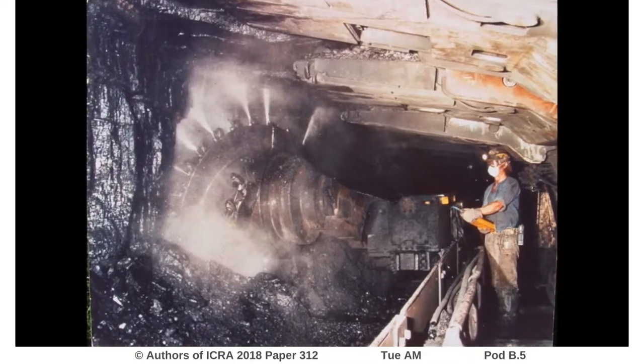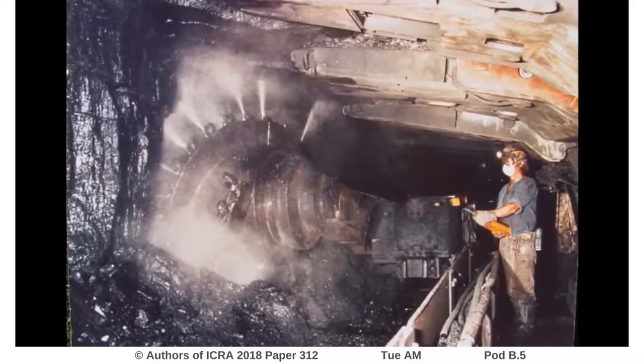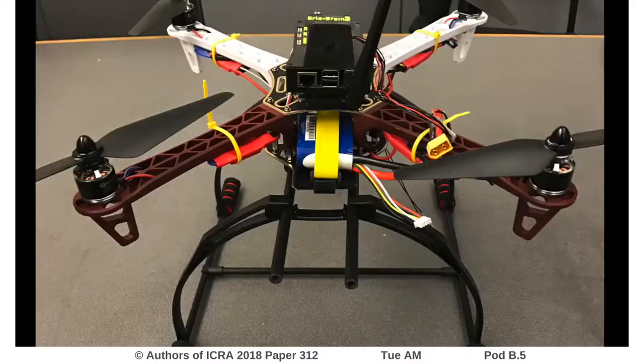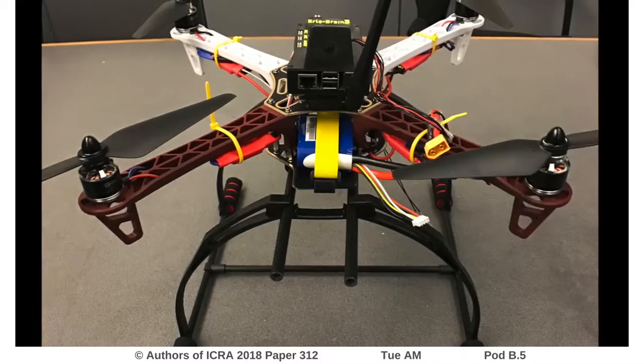Underground coal mines pose a high safety risk for human workers. Thousands of deaths are caused each year by coal mining, both from chronic health issues and mining accidents. An inspection drone would reduce this risk by removing human workers from the mining face.